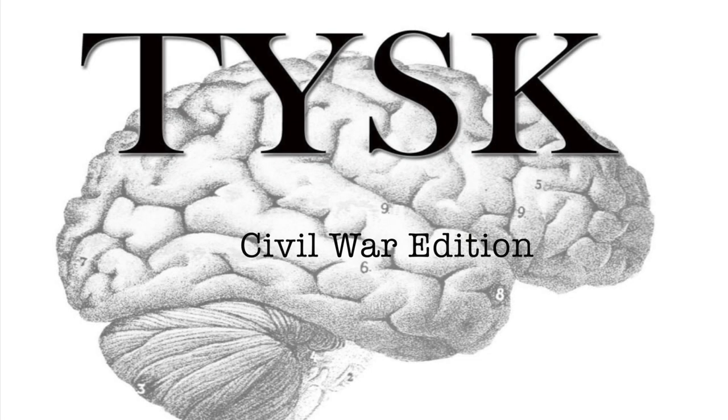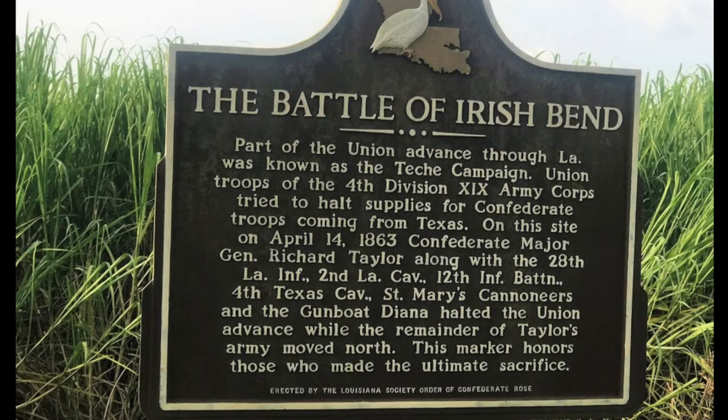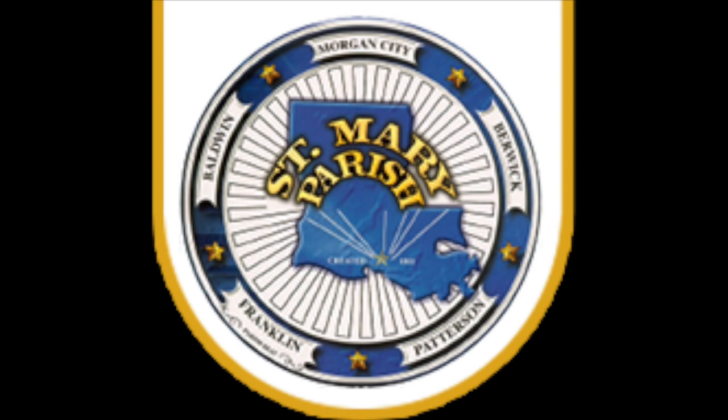Welcome to Things You Should Know, Civil War Edition. Today we are going to talk about the Battle of Irish Bend, located in St. Mary Parish, on the 14th of April, 1863.